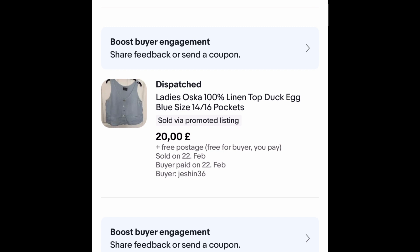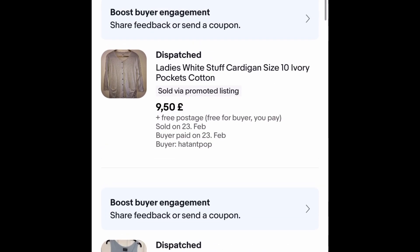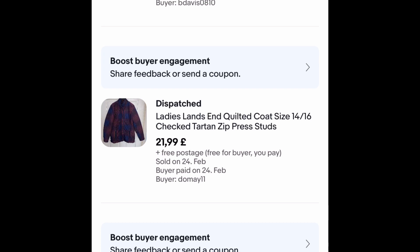This sold within the month — I paid £2.99 for it. It's an Oscar 100% linen top and I got a £20 offer with free postage included, so happy with that. This cardigan has been hanging around for two years — I paid £2 for it and took an offer of £9.50 free postage, so glad to get rid of that.